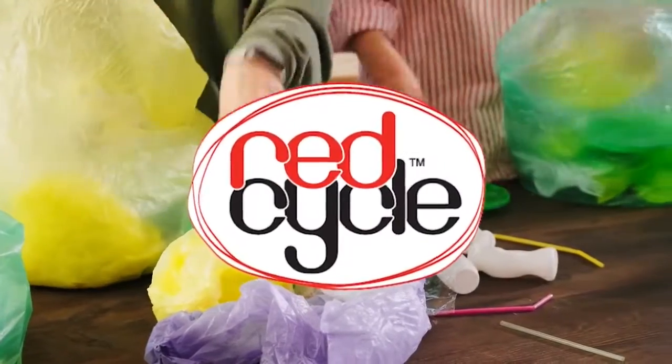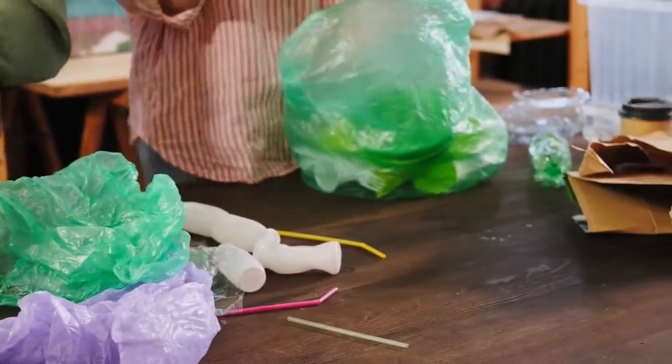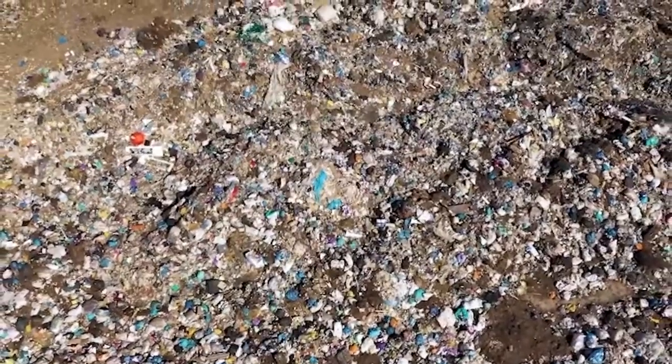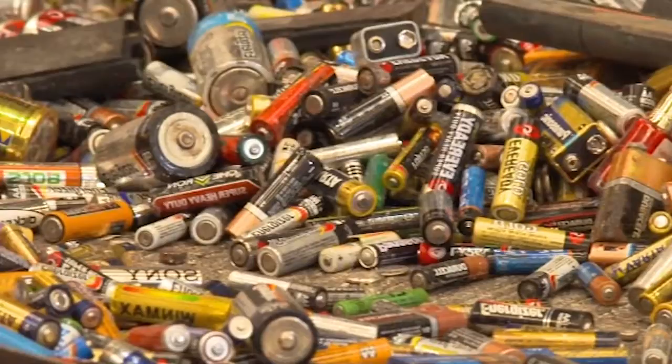Coles and Woolworths. They will be recycled into items like park benches and flooring. Everyone has old batteries around the house, and you really should not put them in general waste as they can be toxic for the environment, containing